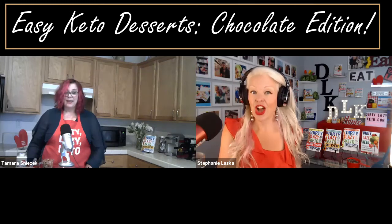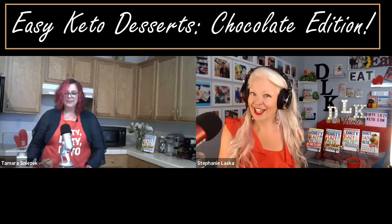Welcome everyone to the Dirty Lazy Girl podcast. Today's topic is easy keto desserts, chocolate edition. And here's why.